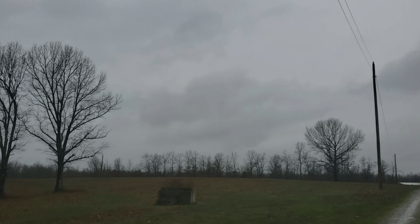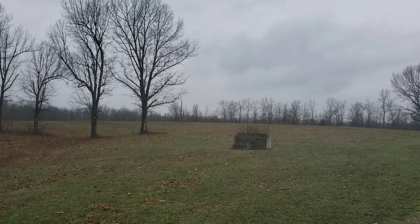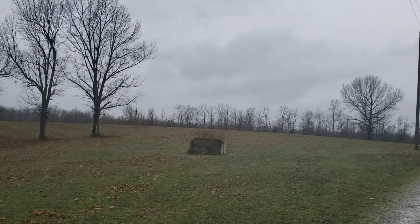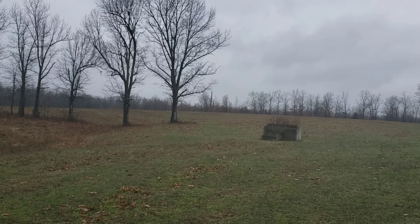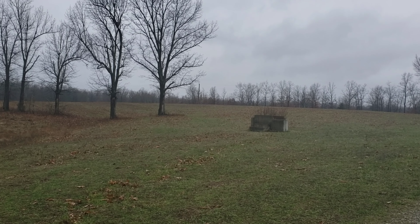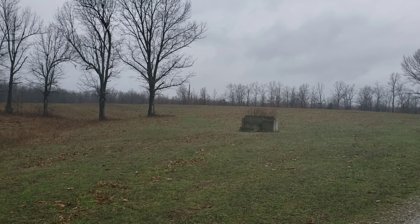So this is our hay field. This is where we make all of our silage in hay bales after we rake and bale all of it. We could probably get two cuts from this in a year.